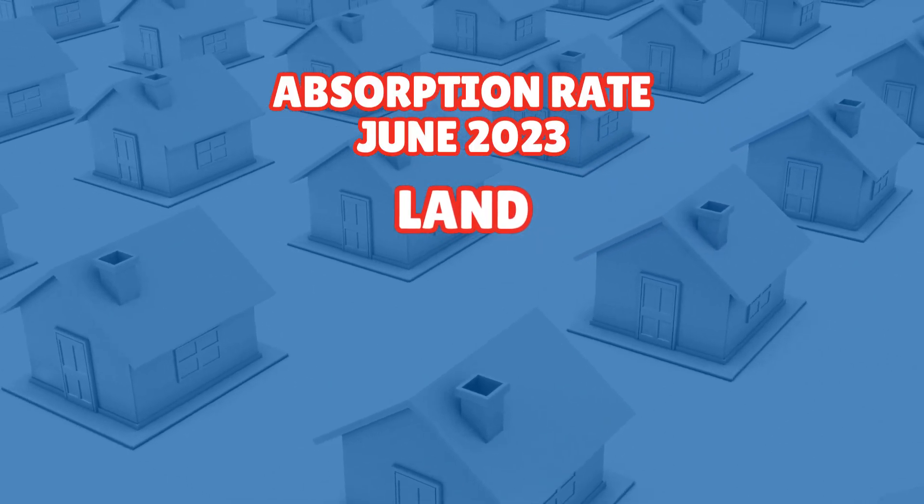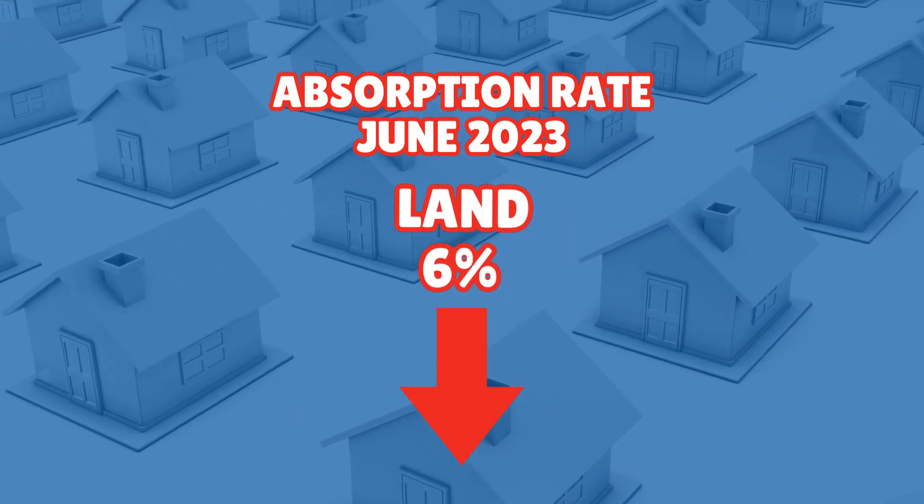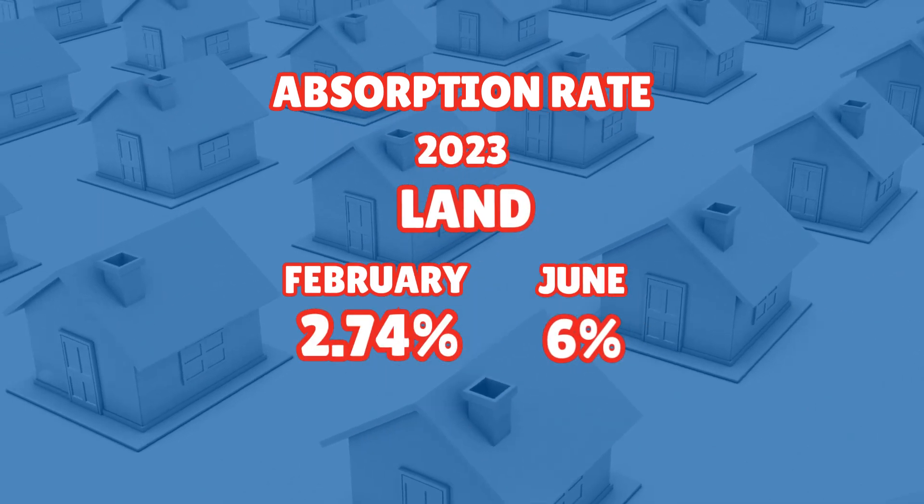Land. The absorption rate for land is relatively low at 6%, indicating a slower pace of land sales in the market. That's not that high, but on the bright side it's up from a few months ago when it was 2.74% back in February.